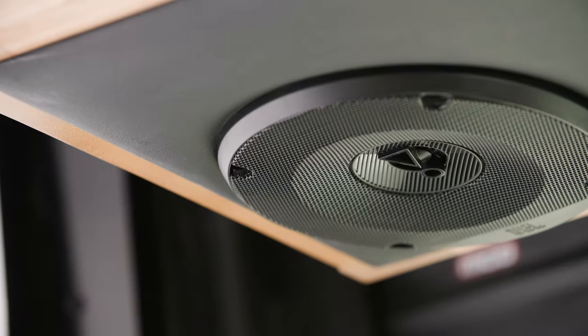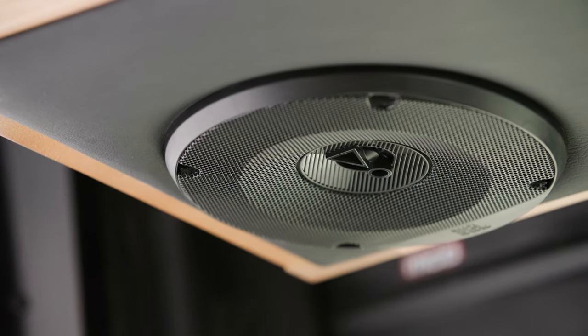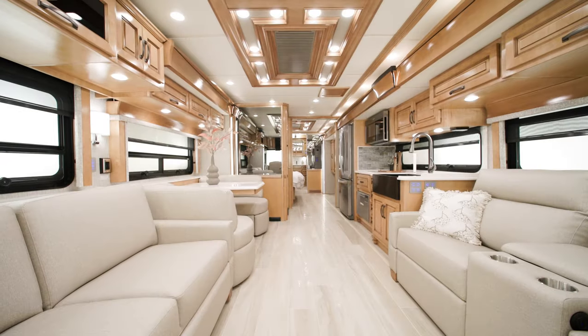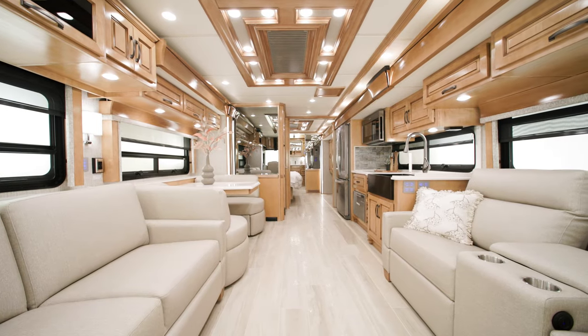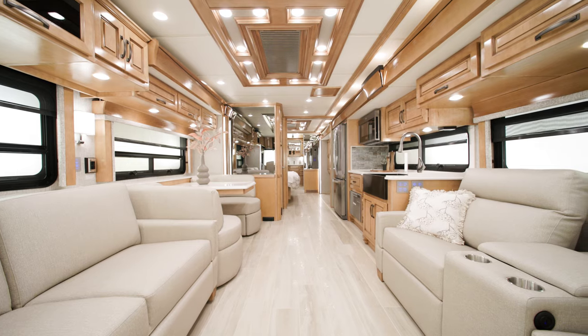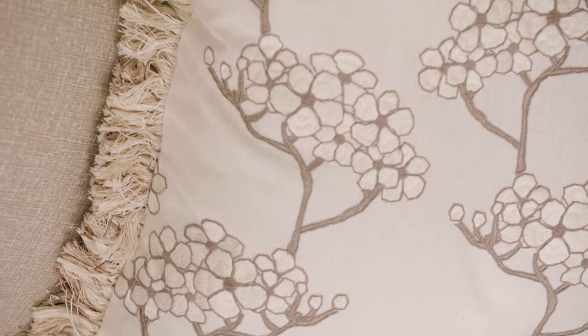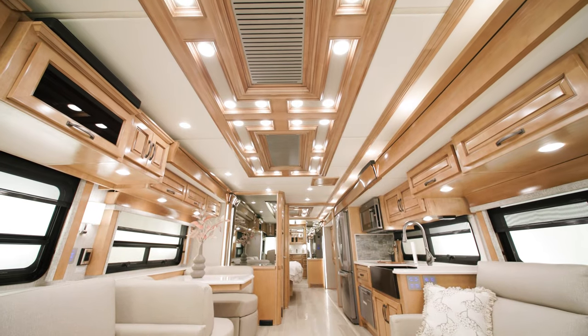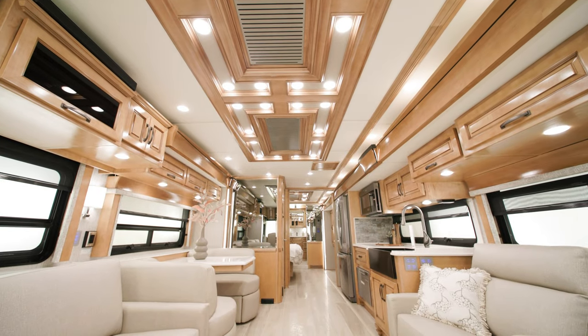You'll also enjoy a 180-watt Harman JBL sound system and subwoofer. Throughout the cabin, you have a choice of four all-new décors. Bayshore is seen here. There's also a new feature ceiling, and new flooring runs throughout the coach.